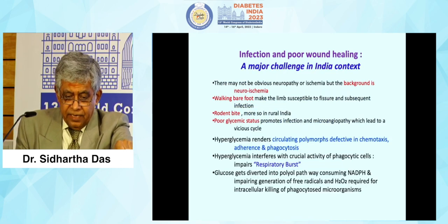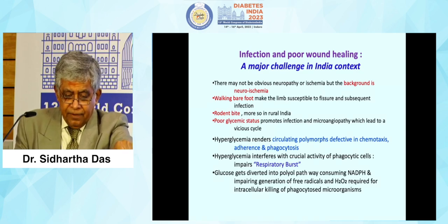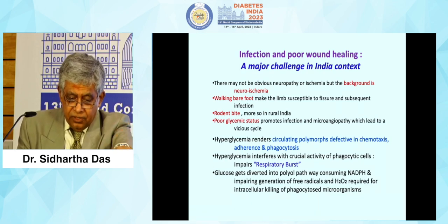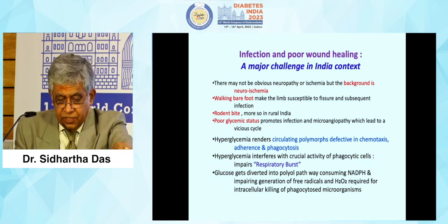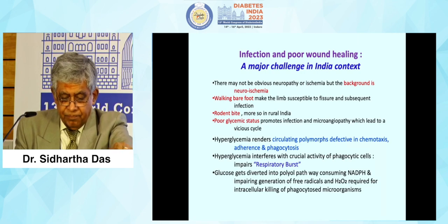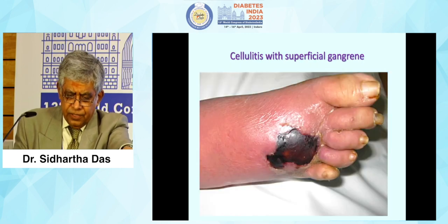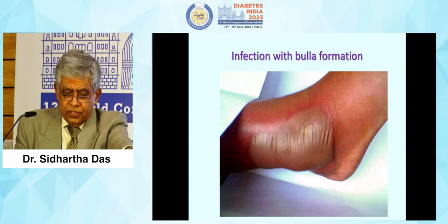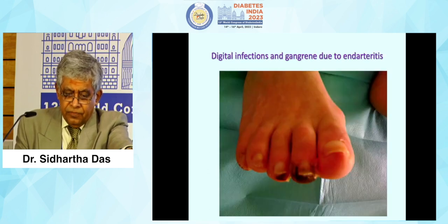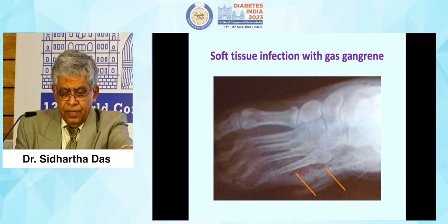Infection and poor wound healing remain a major challenge in the Indian context. The background may be neuroischemic even if neuropathy or ischemia is not obvious. Walking barefoot and rodent bites — not commonly seen in other countries — are additional issues. Interdigital infections, cellulitis, superficial gangrene, multiple ulcers, infection with bulla formation, and digital infection with gangrene due to endarteritis are all seen. The tips of the toes can become gangrenous in arterial gangrene. Soft tissue infection with gas gangrene also occurs.